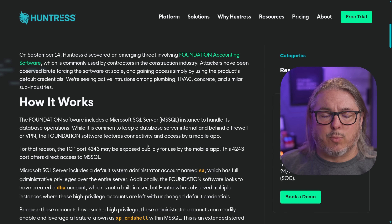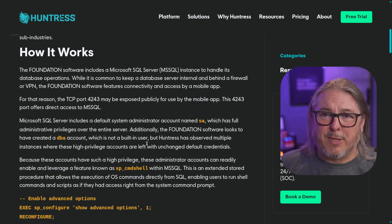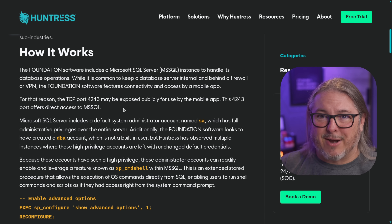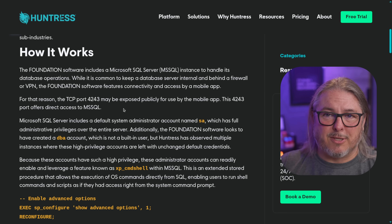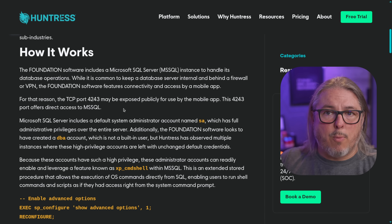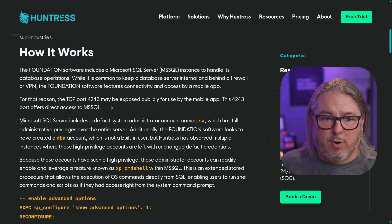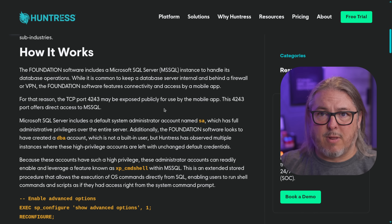The Foundation accounting software has a really poor design. Instead of normal modern software architecture — where you open up a limited-access API so you can open a port and remotely talk to something — they're instead just opening port 4243 and exposing SQL.